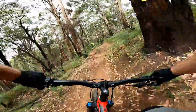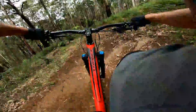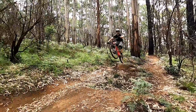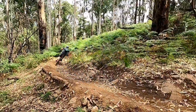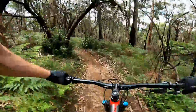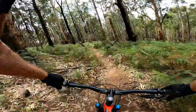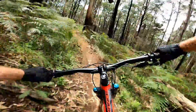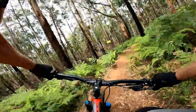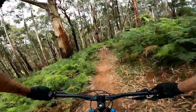Nice flowy berms. A line over a bigger gap. A line to the left again. Caught a gap.